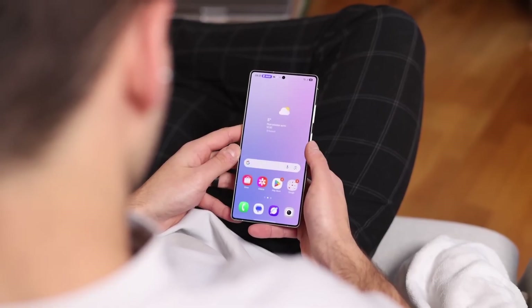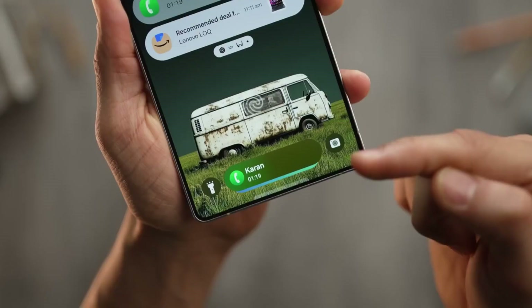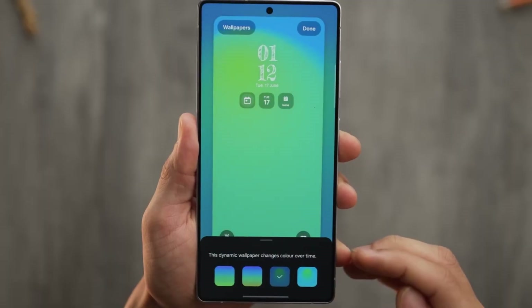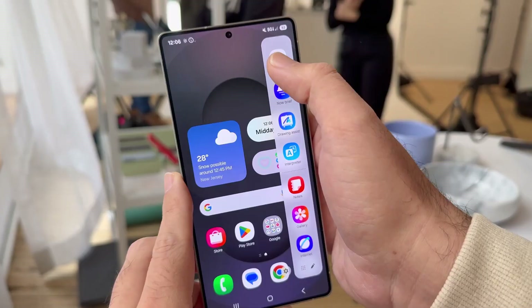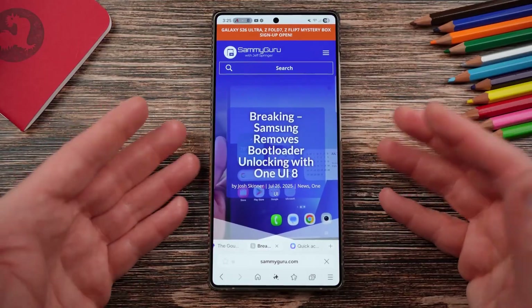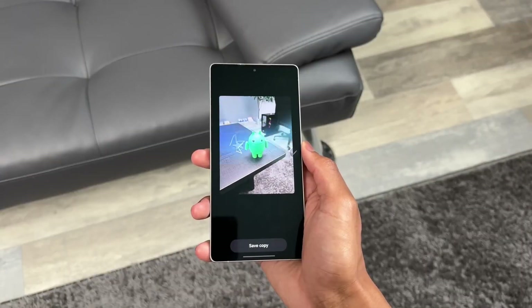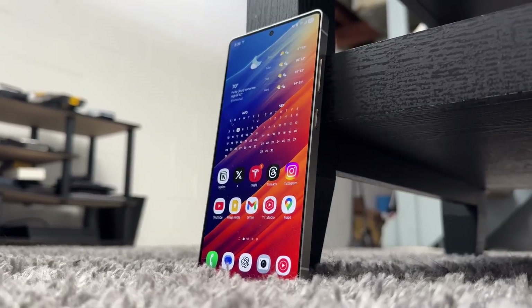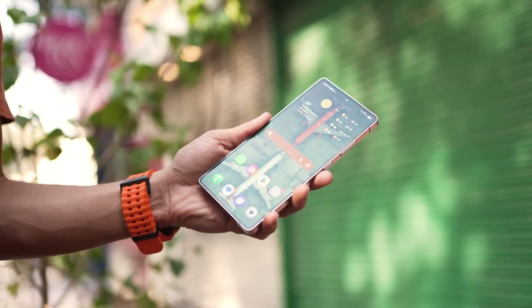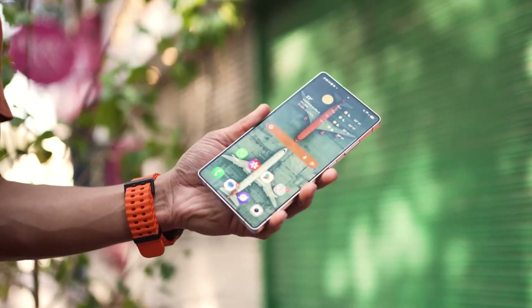Here's the bottom line: One UI 8 is rolling out faster than expected, mid-range phones are joining the party early, and One UI 8.5 is already brewing in the background. Samsung isn't just updating phones anymore — they're rewriting the rules of how fast Android updates can move. For Galaxy users, that means the future feels exciting, unpredictable, and honestly, more fun than ever.